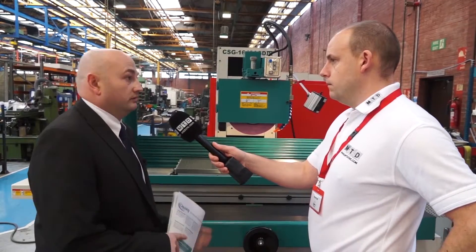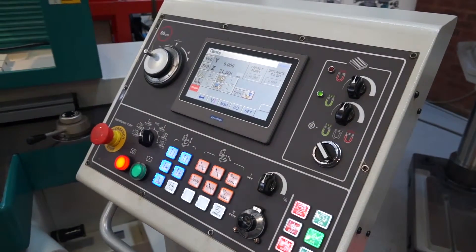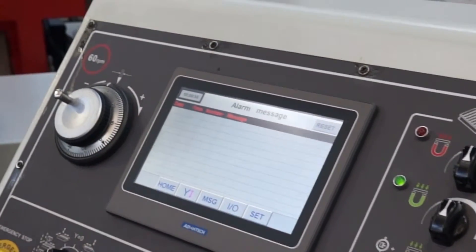Now we have on here a full PLC control which enables the operator to set the start point, finish points, number of grinding passes, grinding depths and spark out passes. So it gives him flexibility over how he grinds the components.